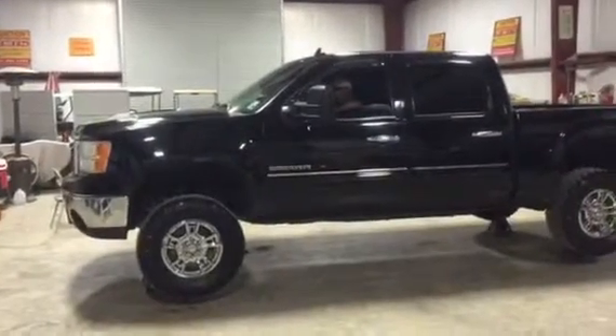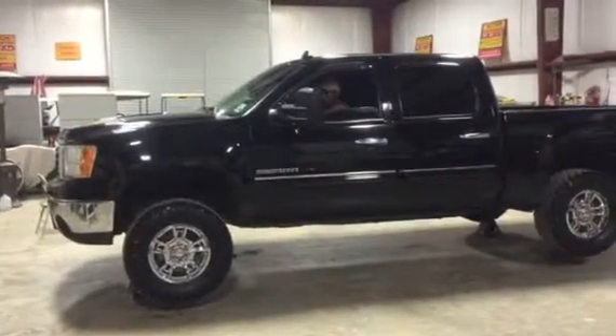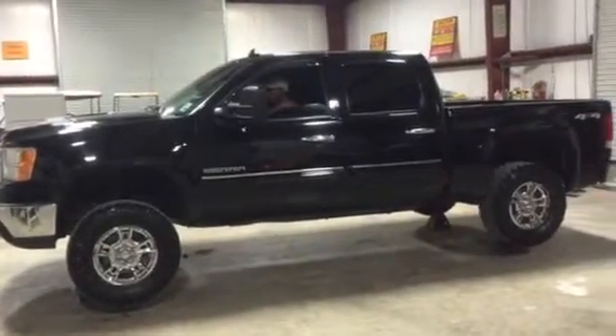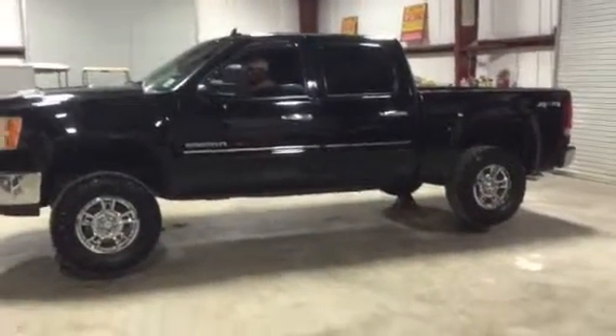Jim, we're going to do the four-wheel drive test on this 2010 GMC Sierra 1500 four-wheel drive, four-door truck. You can see the truck's really nice, really pretty, good-looking truck, no major body damage that we know of on the truck.